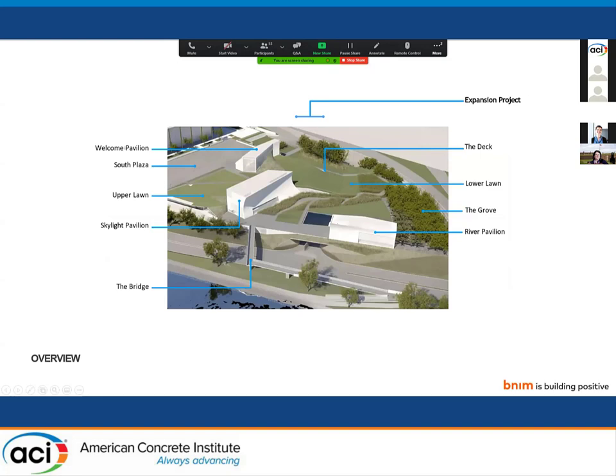Just to orient us as we're flying around here: the main entry building, the welcome pavilion, the upper lawn — where folks will gather to watch projections off the north wall of the Skylight Pavilion — the bridge connecting to a major pedestrian and cycling thoroughfare that connects north-south through the city to the Mall and to the Lincoln Memorial just to the southeast, and the river pavilion.